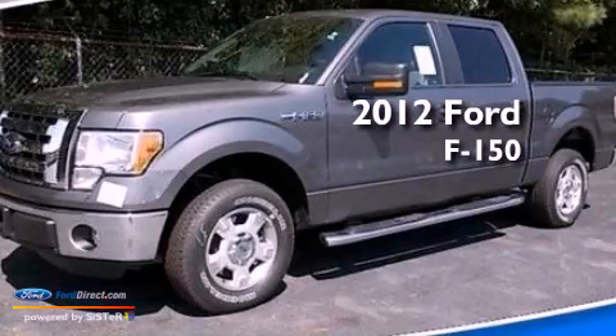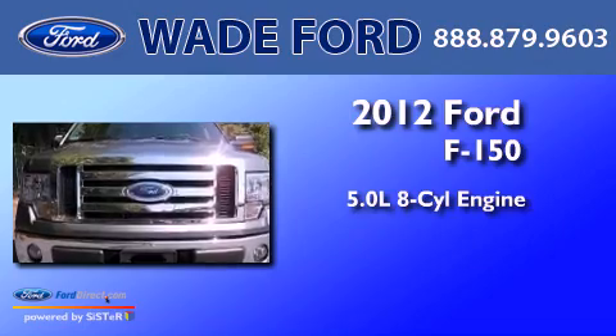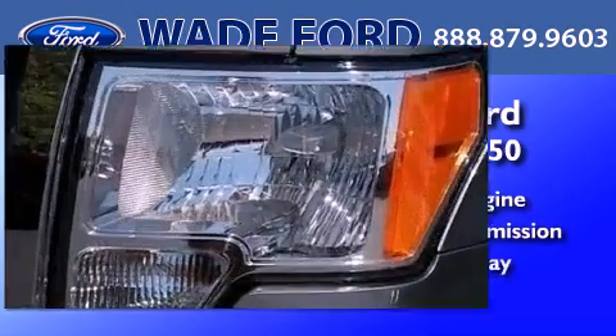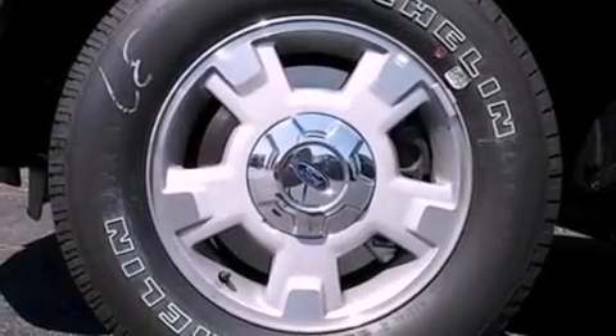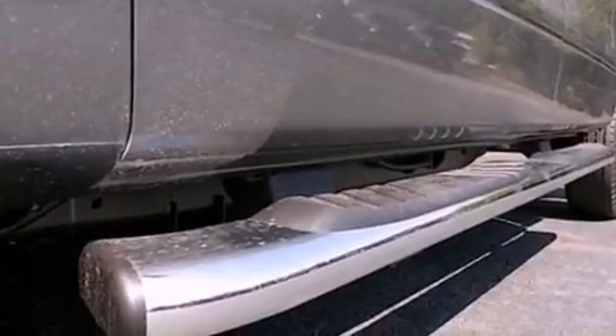This is a brand-new 2012 Ford F-150. It features a 5.0-liter eight-cylinder engine and an automatic transmission. Its top features and packages include a convenience package, a double wishbone independent front suspension, and traction control and stability control systems.